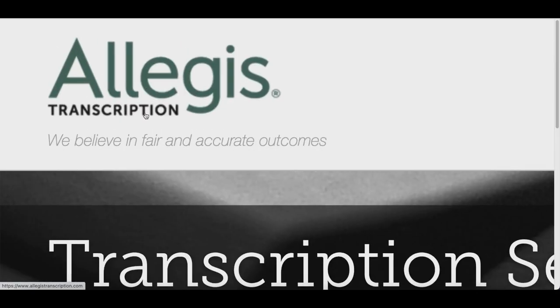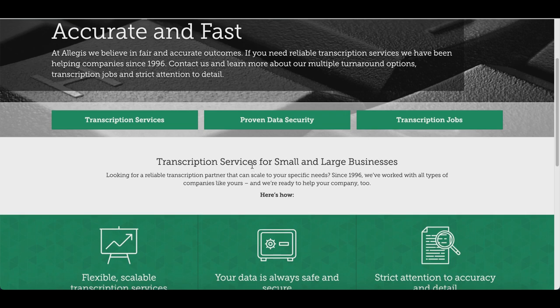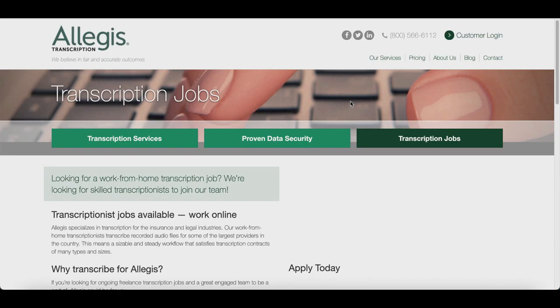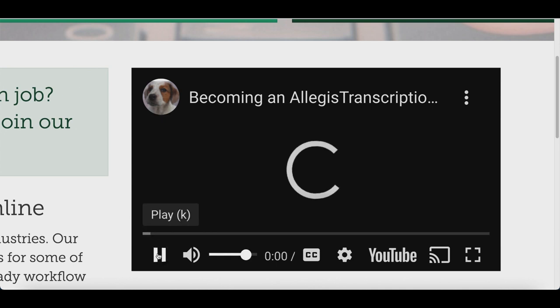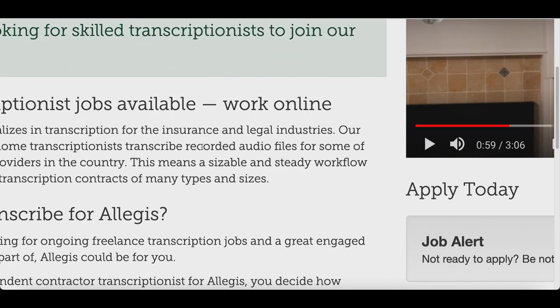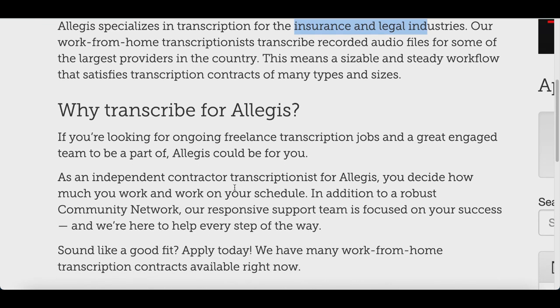The first website is called algisttranscription.com. I'm always looking for new websites to help you guys find jobs online you can do from home, and this is a recent one that's hiring people right now for transcription jobs. Come over to the website, click the transcription button, and you'll find videos of people who've already gotten jobs sharing their experience. You'll basically be transcribing insurance and legal files. One thing I like about this site is that you work on your own schedule — once hired, you can set up your own work schedule.